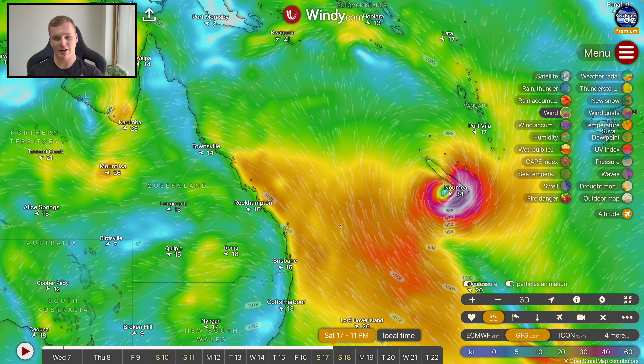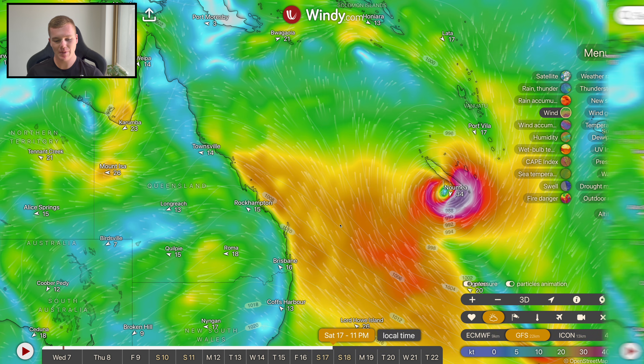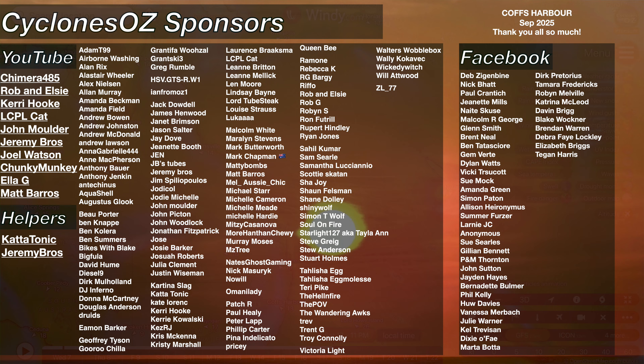That's going to do it for today's weather forecast updates. If you've enjoyed them, please do consider leaving a like and subscribing to the channel if you haven't already. Check out the Facebook page too — plenty more updates happening over there. We're within about a thousand of a hundred thousand followers on Facebook, which is unbelievable. Massive thank you to the channel sponsors, their names are on screen right now.